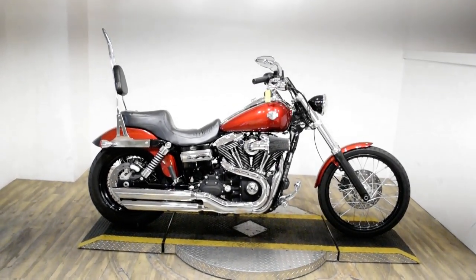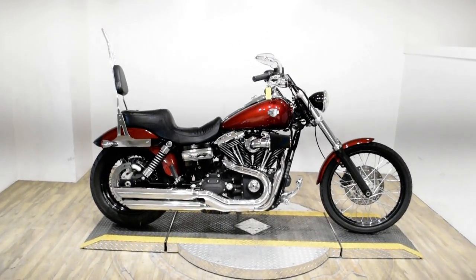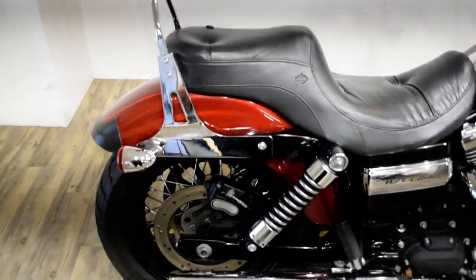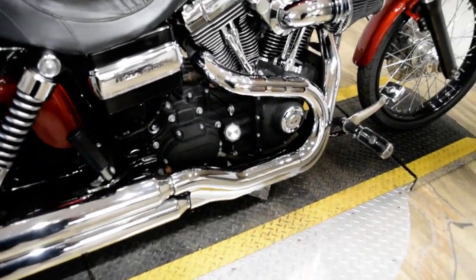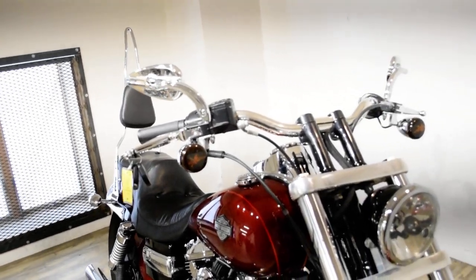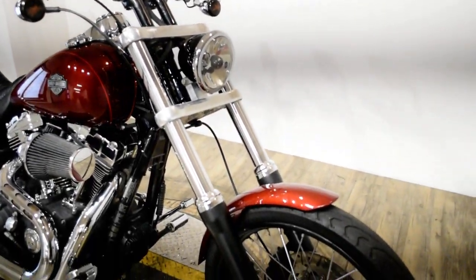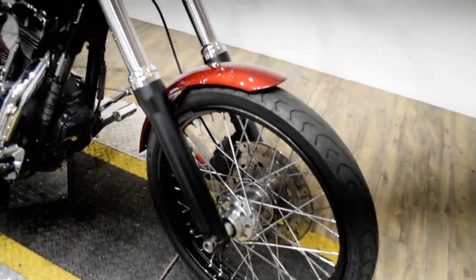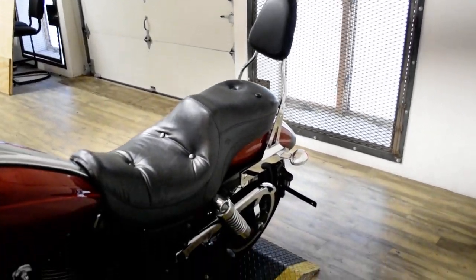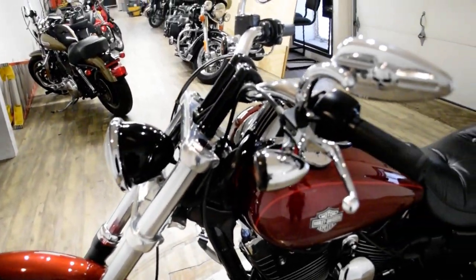Monster Power Sports is offering this 2010 Harley-Davidson Dyna Wide Glide. To see more photos of this bike, to get pricing information, to fill out a credit app, and to see what your trade is worth, visit MonsterPowerSport.com, give us a call at 847-526-0500, or you can come check this bike out in person. We are located 45 minutes north of Chicago, and our address is 315 North Rand Road in Wauconda, Illinois.